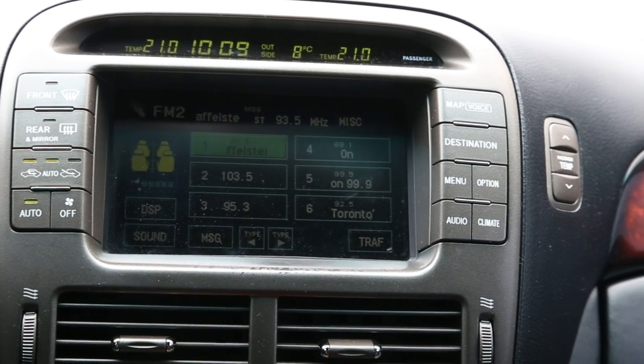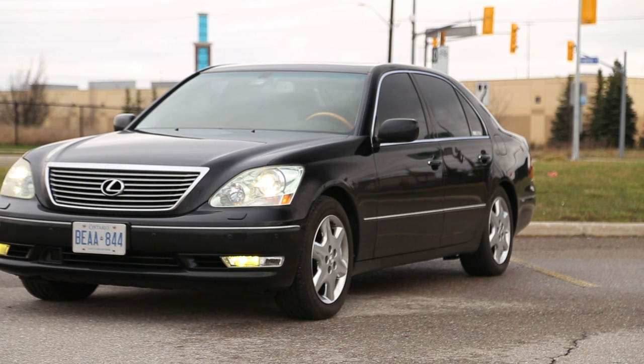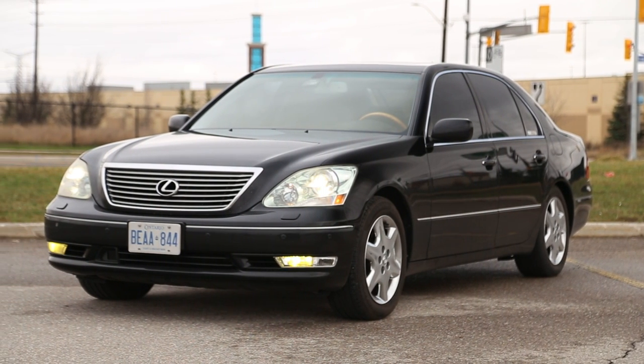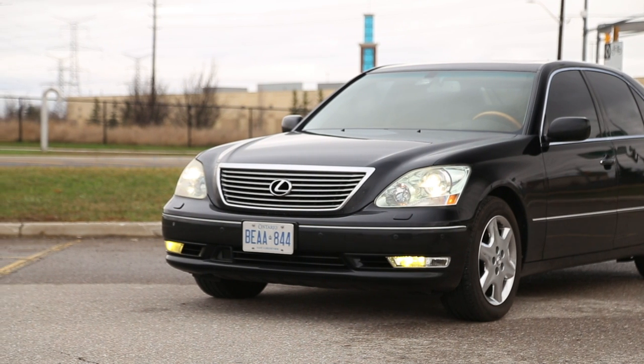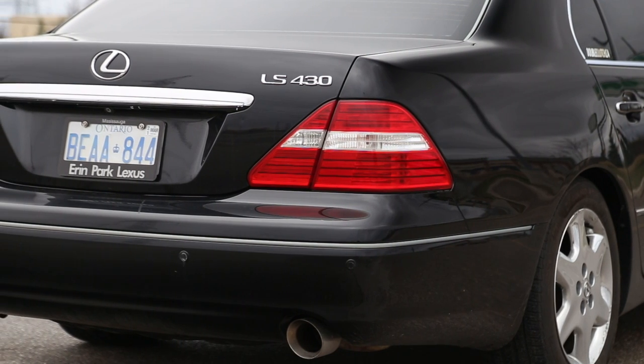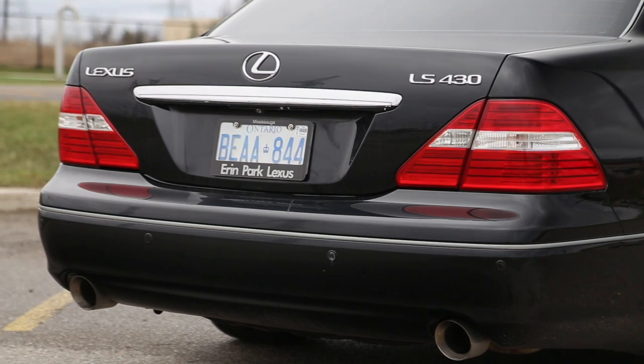On the other end of the spectrum, there are enough of them out there that have been abused or neglected, just like any other full-size luxury car. As long as you're doing your due diligence, you'll be joining the ranks of ownership of one of the most reliable classic cars you can buy today, not to mention one with most of the luxury and tech found on new cars.